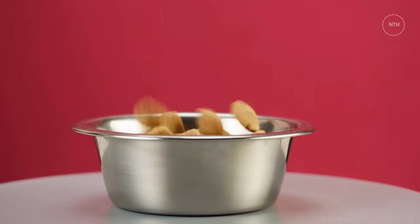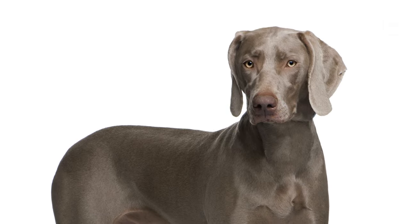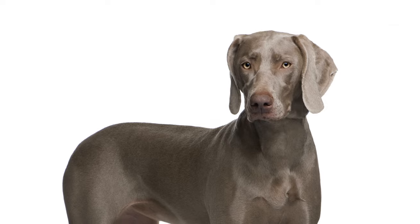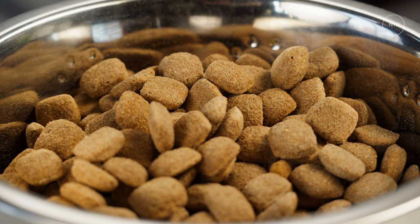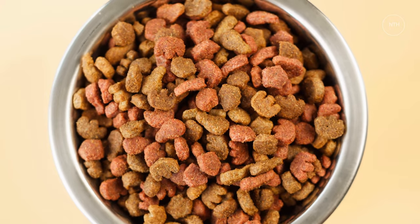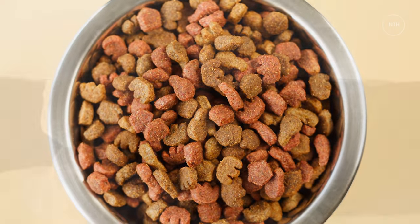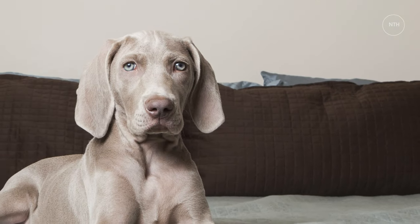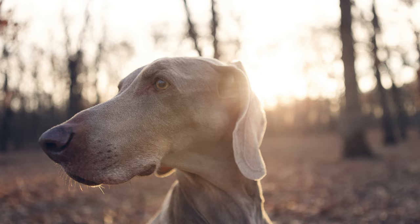Diet and Nutrition. An active breed like the Weimaraner should be fed a quality high-protein diet. However, this breed is subject to bloat. Some owners find that feeding several smaller meals a day is beneficial for reducing the risk of gastric torsion. You might also choose to feed from elevated food bowls or slow feeder dishes. Keep in mind, too, that the Weimaraner has a way of convincing you to do its bidding. These dogs love a treat, but keep a close eye on their diet to ensure they don't become obese. It's best to only give treats in moderation and never share food from your plate to prevent begging behavior or table surfing.